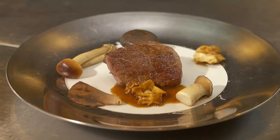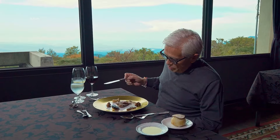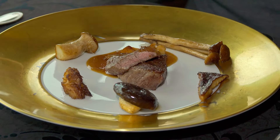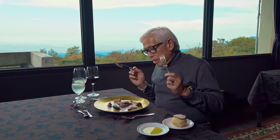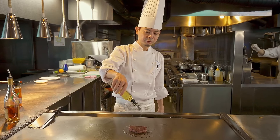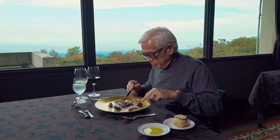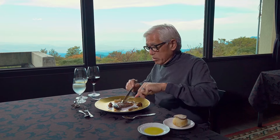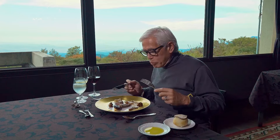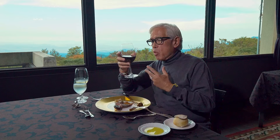We have Tottori Wagyu teppanyaki with mushrooms — different kinds of mushrooms and of course the famous Tottori Wagyu. The kitchen here is an open show kitchen. When they cooked this steak, it was flambéed and you saw all these flames coming out. It is cooked rare, and it is paired with a Bordeaux.